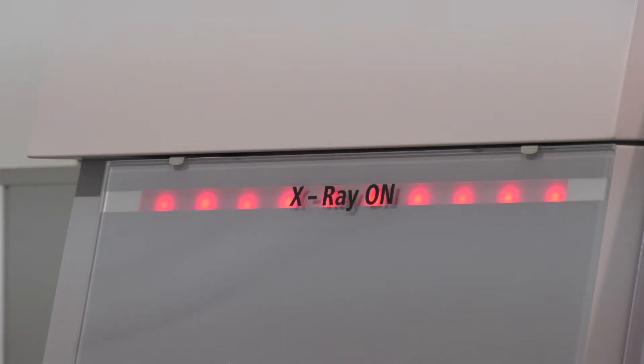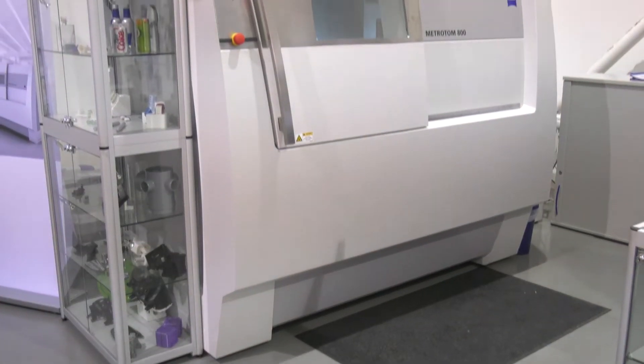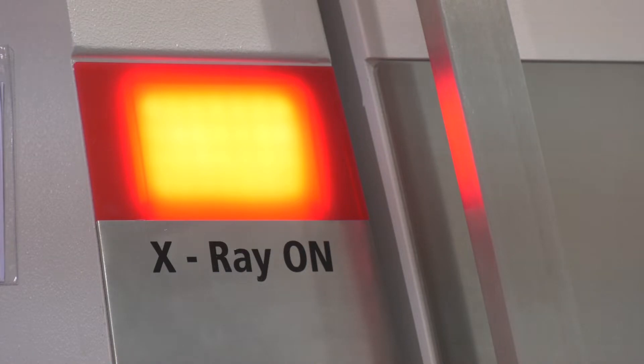And the second machine? The second machine is the Metrotom 800, which has a 130kV power output with a 1.5k detector. That has an MPE value of 4.5 microns, with the ability to measure and inspect parts up to around 300 millimetres.